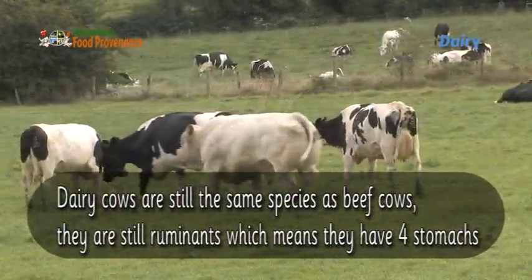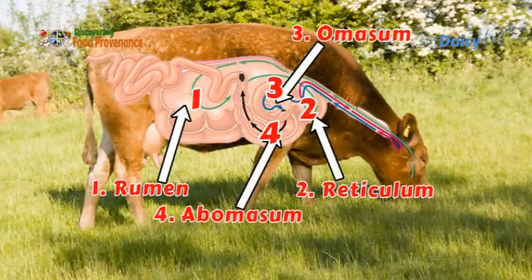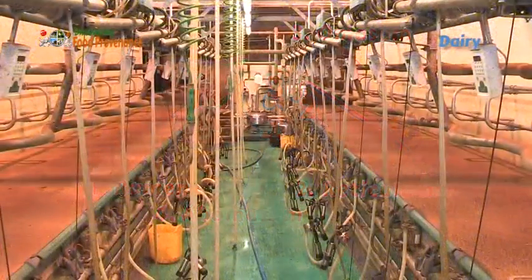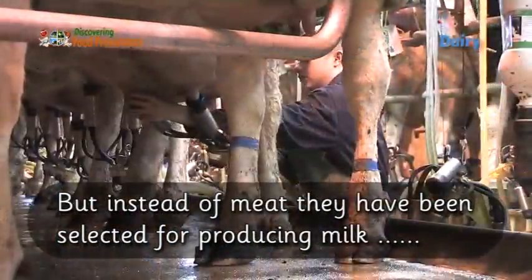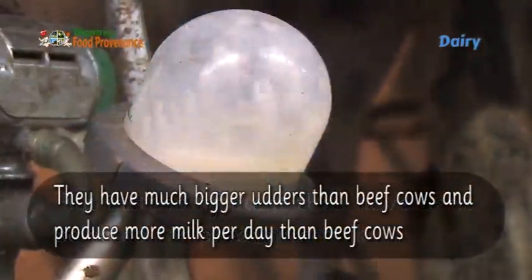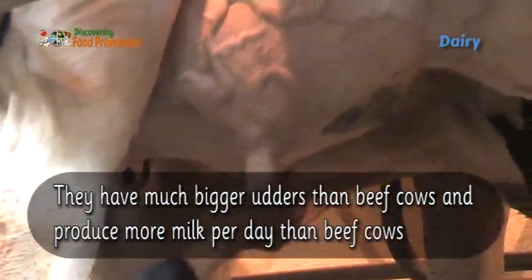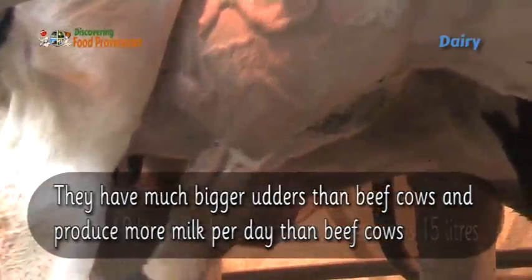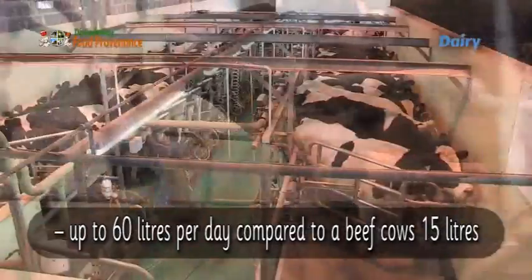Dairy cows are still the same species as beef cows — they are still ruminants, which means they have four stomachs. But instead of being selected for meat, they have been bred for producing milk. They have much bigger udders than beef cows and produce more milk per day, up to 60 litres per day compared to a beef cow's 15 litres.